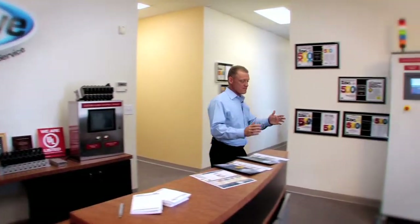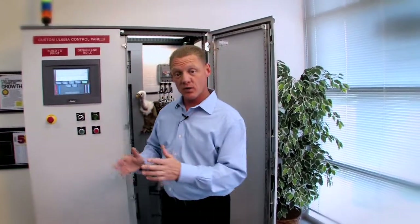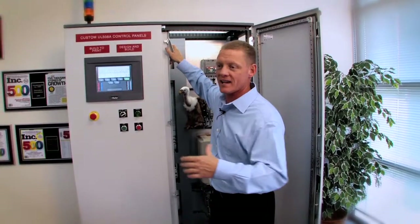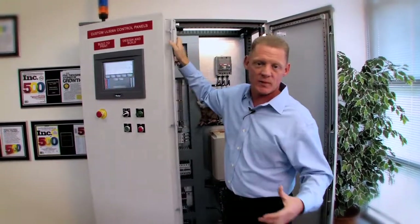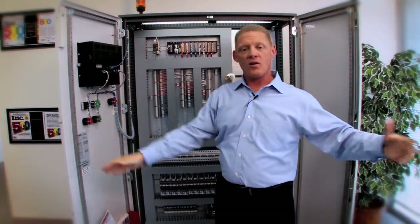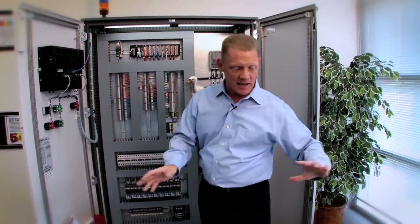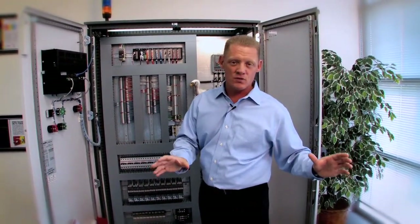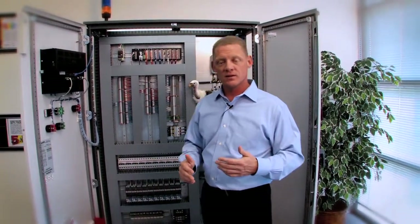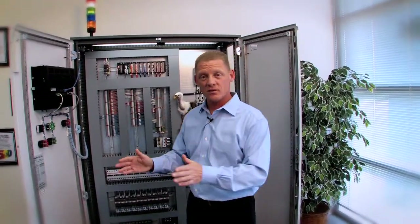We think of it as helping a customer from cradle to grave. First, let's look at the two types of customers we help. One is the plant — the factories with smokestacks that make trash bags, bottles, beverages, bake bread. Inside those plants there are conveyors, bottle fillers, machinery that spins, moves back and forth, rotates, and needs to be controlled. That's what we do.